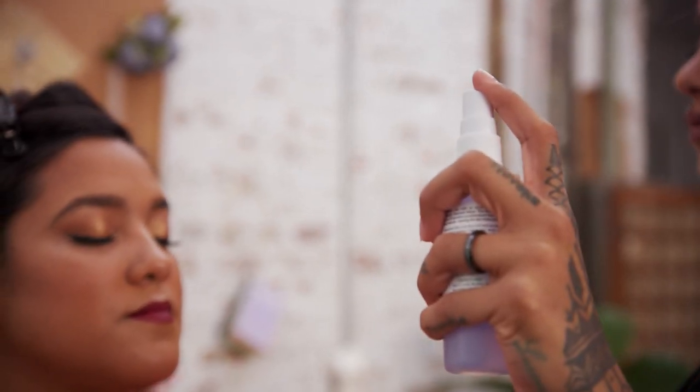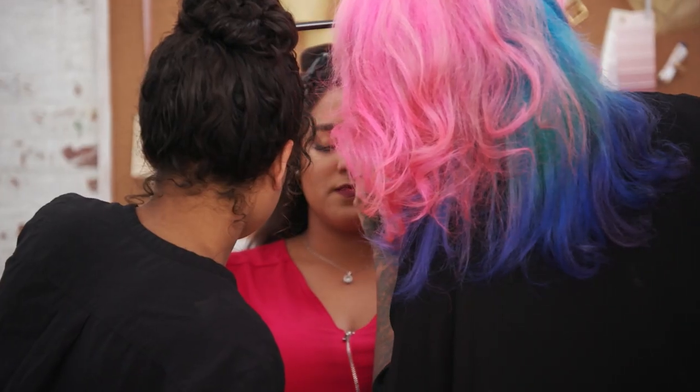The setting spray is great for brides — it rehydrates the skin and prevents it from looking dry. Camille's glam look is ready to do cartwheels down the aisle.